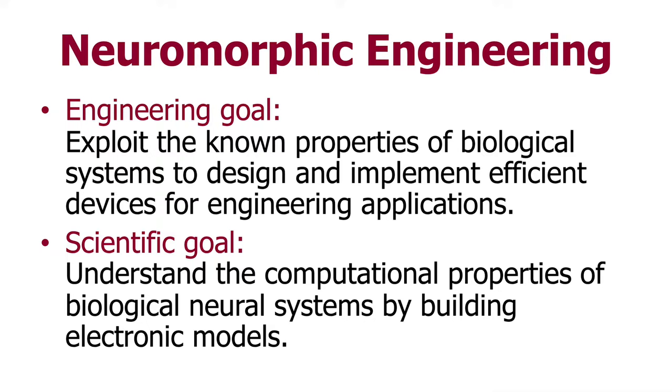Welcome to our open day at the International Center for Neuromorphic Systems. My name is André van Schaik and I'm the Director. We would love to take you on a virtual tour of our lab today. You're probably wondering what neuromorphic systems are. Neuromorphic means learning from neural systems in biology — such as eyes, ears and brains — and applying what we learn to electronics to build smarter devices.